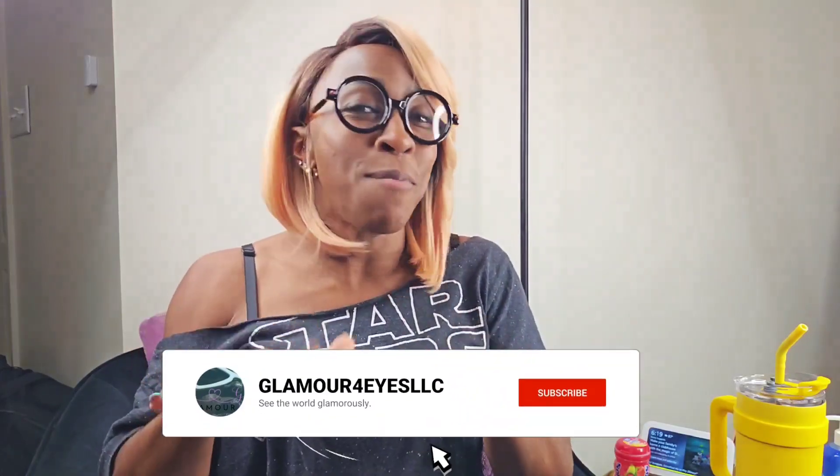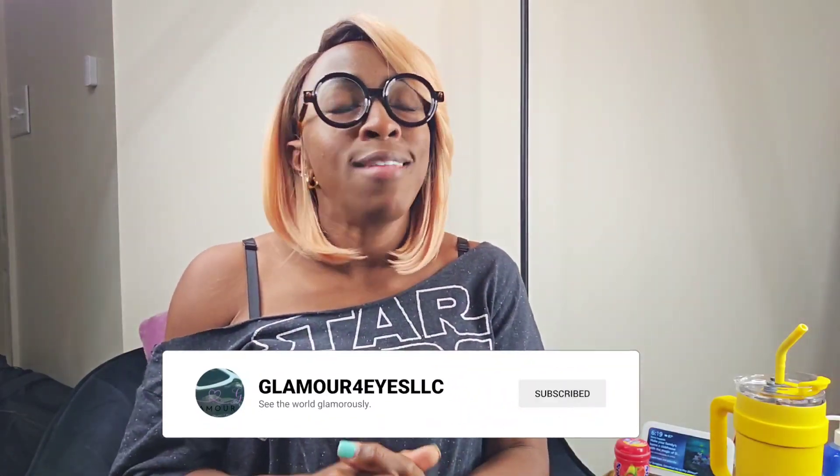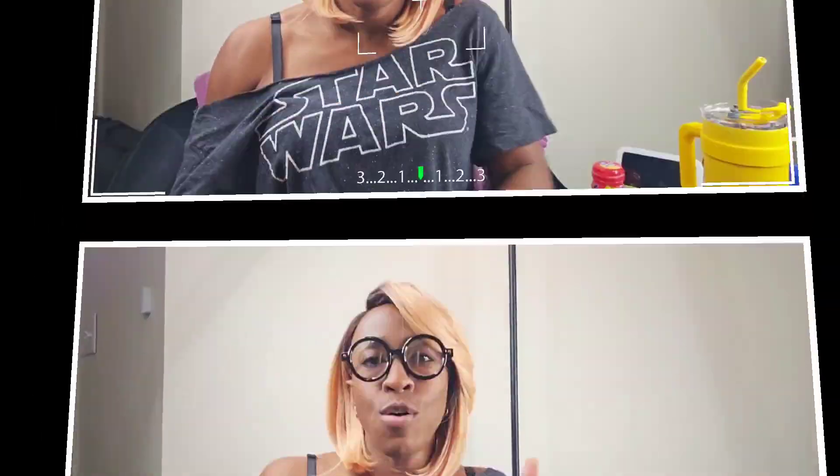Hey, welcome newbies to the Glamour for Eyes channel — this is your go-to destination for all things eyewear. And to my wonderful returning glam fam, it is so fantastic to have you back. Remember to hit that subscribe button down below if you're new, and to all my lovely glam fam, don't forget to hit that like and share this video with your friends.